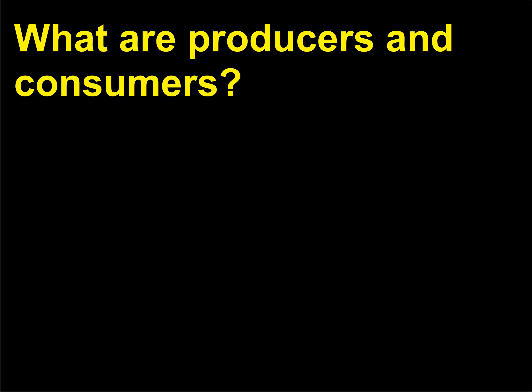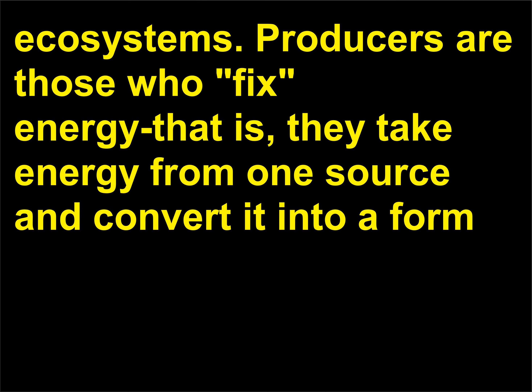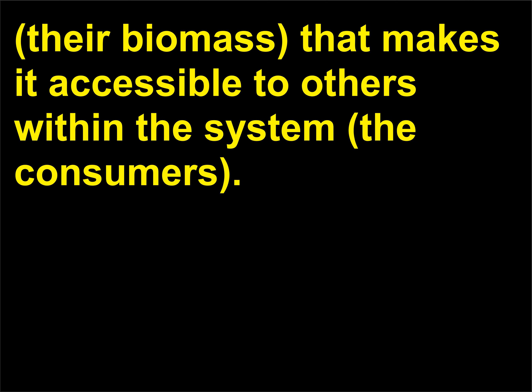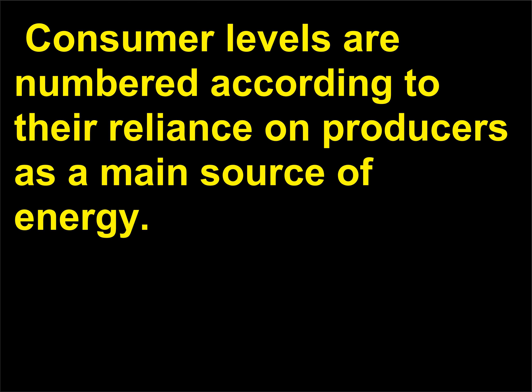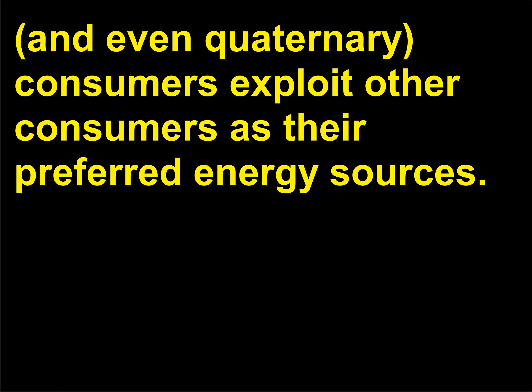What are producers and consumers? Producers and consumers are terms used to describe the different roles played by species within ecosystems. Producers fix energy — they take energy from one source and convert it into biomass, making it accessible to others within the system, the consumers. Consumer levels are numbered according to their reliance on producers. Primary consumers rely heavily on producers, while secondary, tertiary, and even quaternary consumers exploit other consumers as their preferred energy sources.